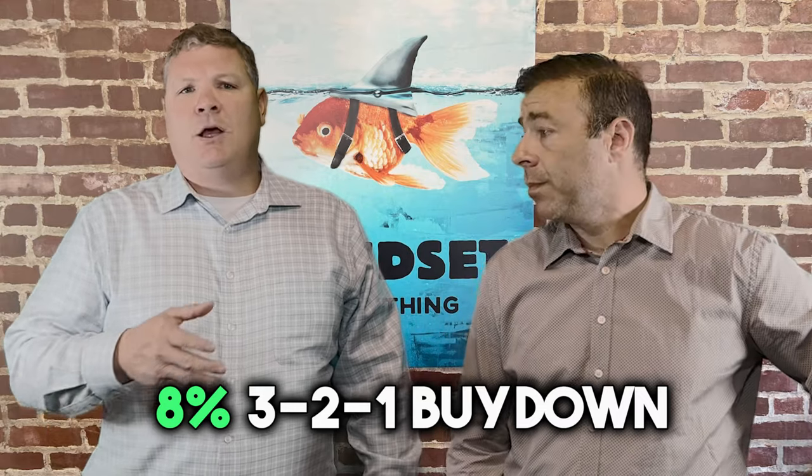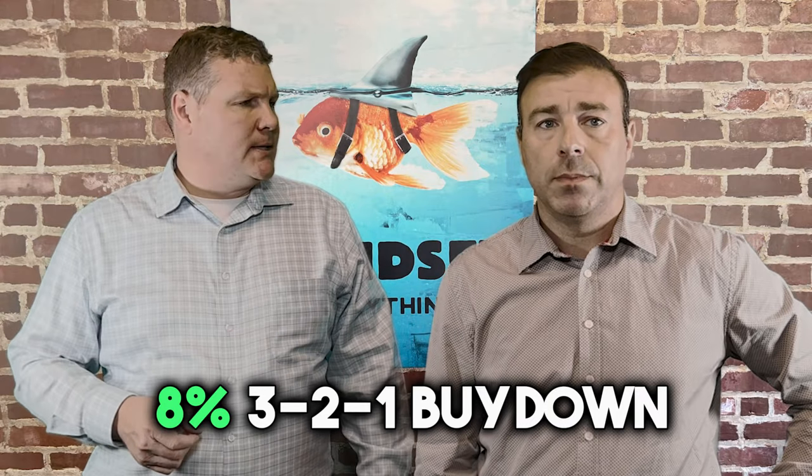A buy-down will lower a buyer's rate and thereby their mortgage payment for either two or three years, and I can see how that can give a seller a little bit of an advantage. It's all about making your home irresistible — not just attractive, it's effective. Let's break it down and use a current interest rate of 8% with a 3-2-1 buy-down as a great example.